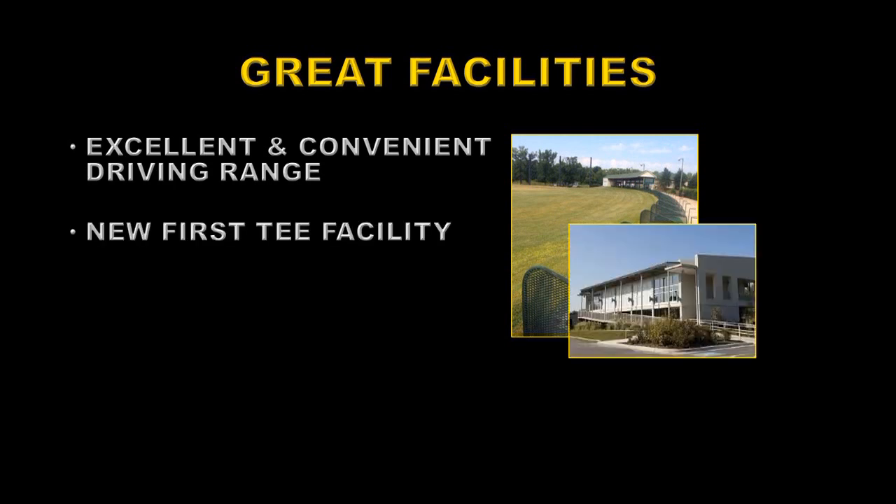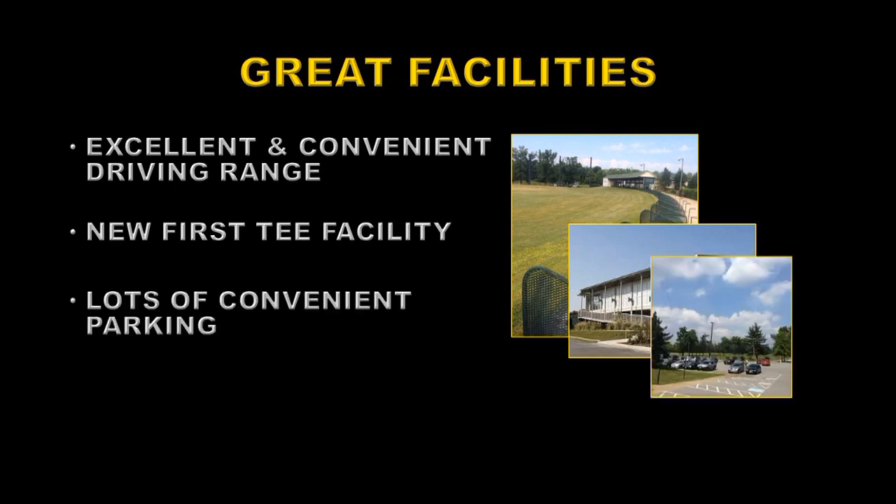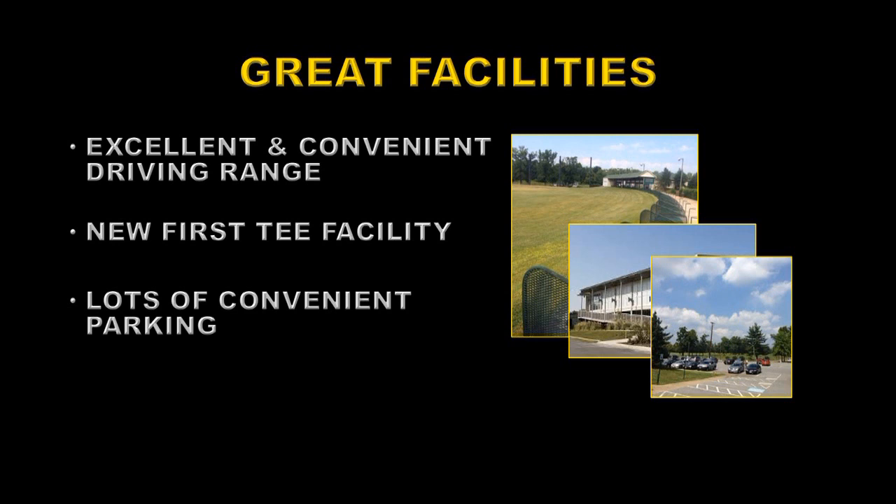A few years ago they built a new First Tee facility — here it is — and it would be a shame to let all that expense go to waste. There is lots of convenient parking right by the clubhouse and by the course, so you don't have to lug your clubs all over the place in order to access the facility. It also has two putting greens and a chipping and putting facility, which is useful for practicing before you go out to play.